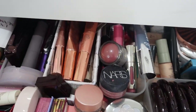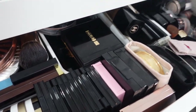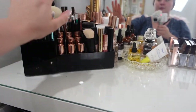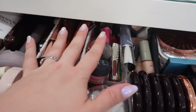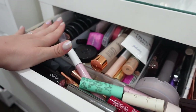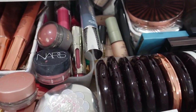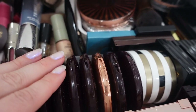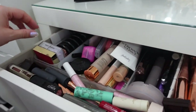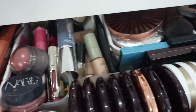Now, the pièce de résistance — let's explore this zone. This is where the real magic happens. When I'm doing my makeup, I've got my complexion products here, my brushes here, and most of what I need in terms of powders and colors here, as well as overflow storage. I'm going to take you left to right and explain what's in each section. I have everything organized in containers inside the IKEA Malm desk, which makes it really easy to get in and out of everything.